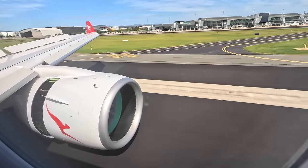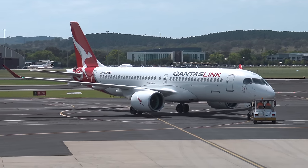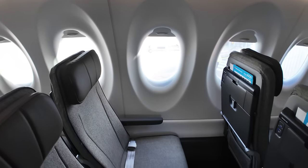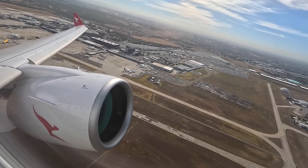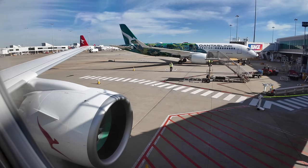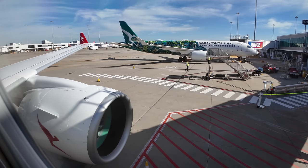In today's video I'll be taking you on board the brand new QantasLink Airbus A220 from Melbourne to Canberra. I'll show you around the new economy seat and tell you where to sit and where not to sit, the onboard buffet, in-flight entertainment and more. If there's a particular part of the video you're looking for, skip ahead and use the timestamps below.